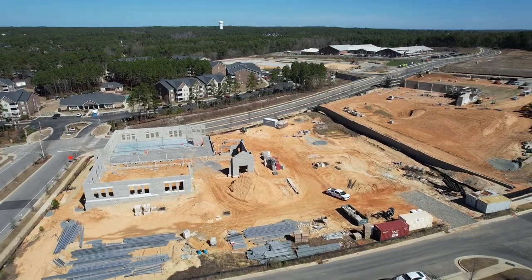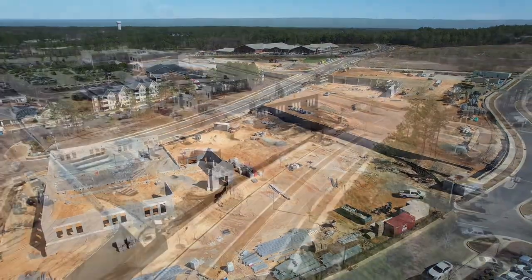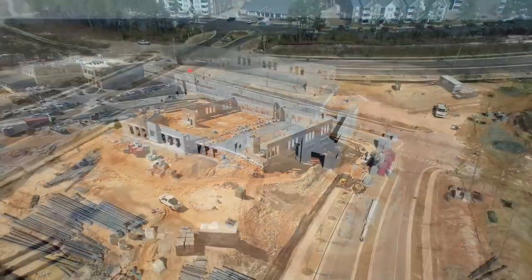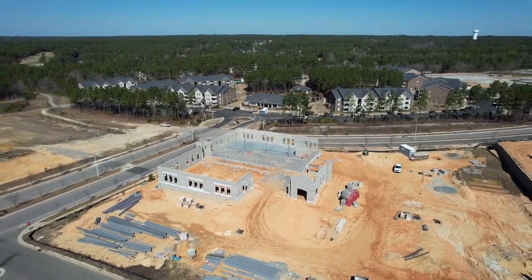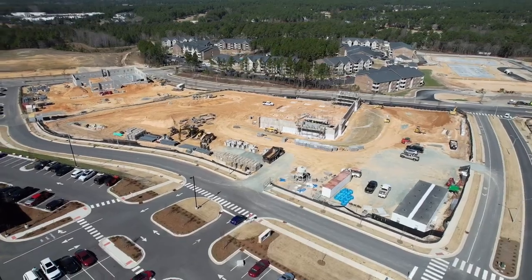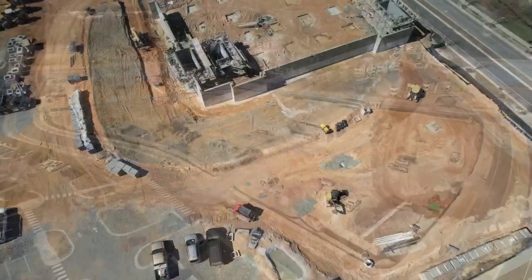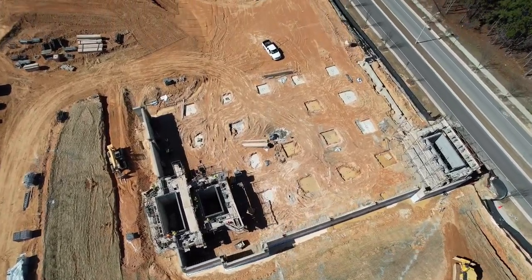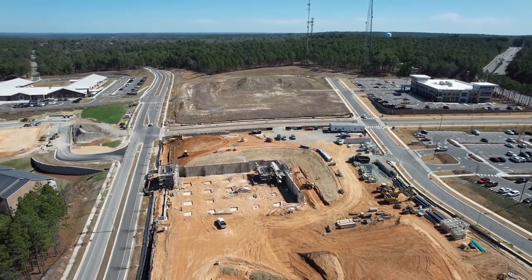Across the street from the Lux Apartments are two new medical buildings right next to each other. The building on the corner of Brucewood and Carlisle by the entrance to Legends Apartments is a new office building for Sandhills Pediatrics. Next to Sandhills Pediatrics, a little up the hill towards Southern Pines Elementary, Pinehurst Surgical is building a third medical building that the town has been told will have some medical providers in addition to Pinehurst Surgical services.